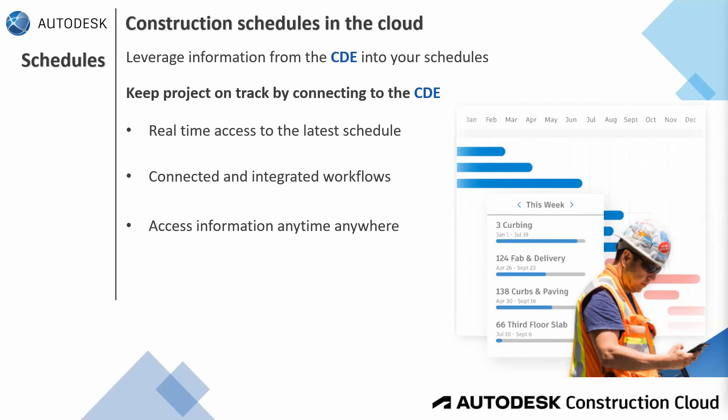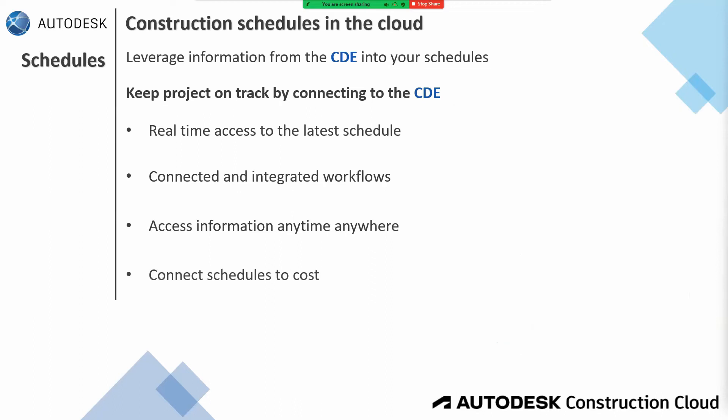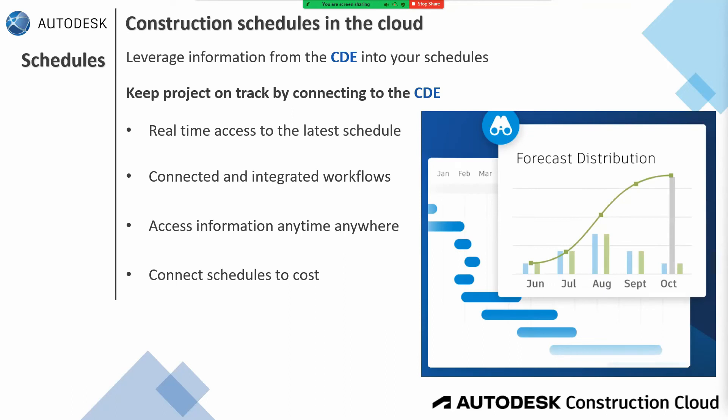Autodesk Build also comes with a cost management feature. The close connection between cost and time means they significantly impact each other. Leveraging the integration with cost management to connect the project schedule to the project budget — we can do that now because of the tool sets Autodesk provides through Autodesk Build. With management tools in Autodesk Build, project teams can link budget items to schedules and tasks, and better visualize cost spending based on timelines.